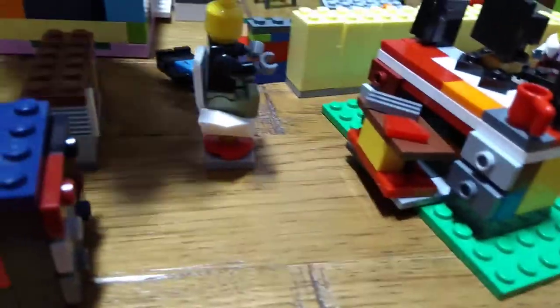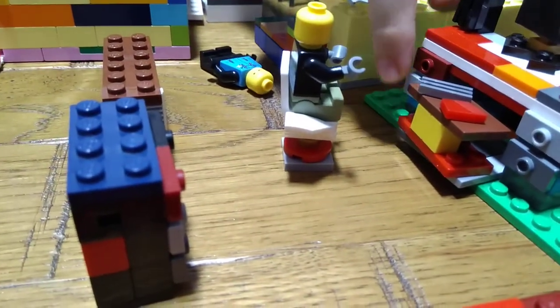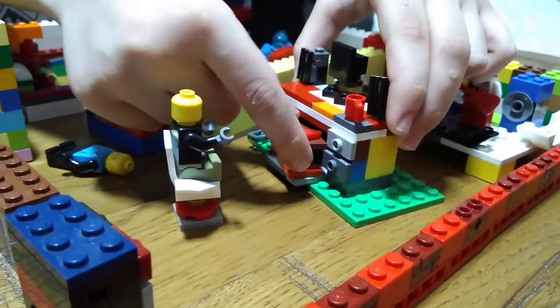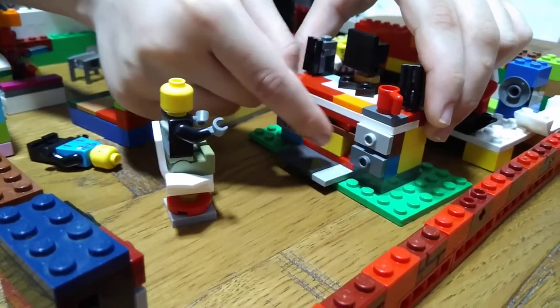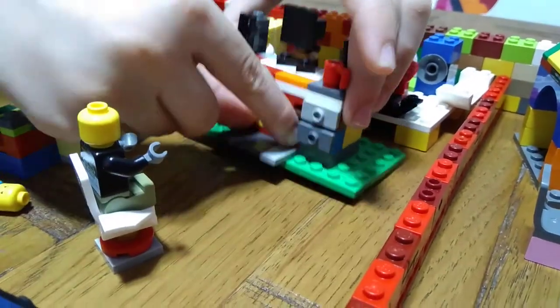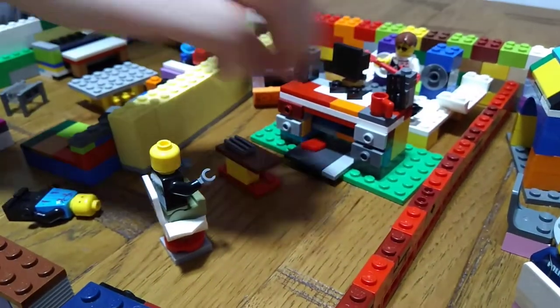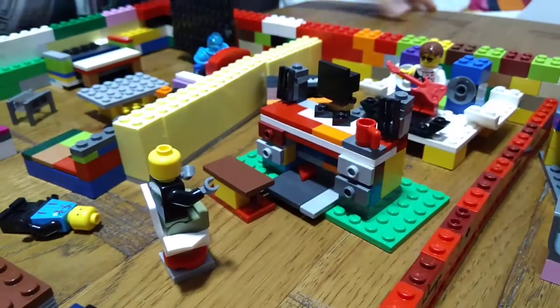Moving on to the computer and table with a mug on top — we've got a little computer that can go this way and that way, two speakers, a mug, and the table for the keyboard and mouse. Here is the gaming chair. When you're done with your work, just put the mouse and keyboard here, slide it in through the two holes for your fingers, and slide it back up like that.